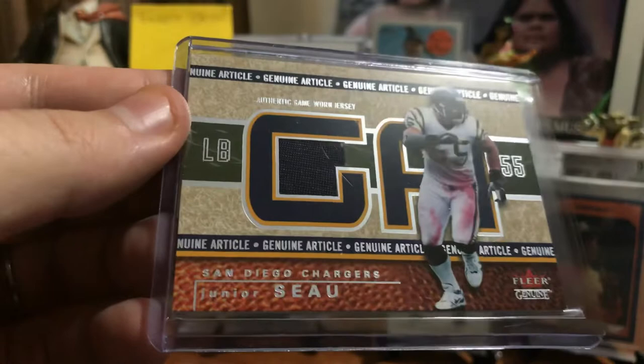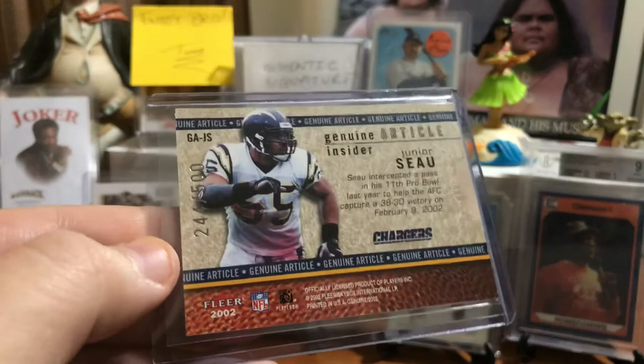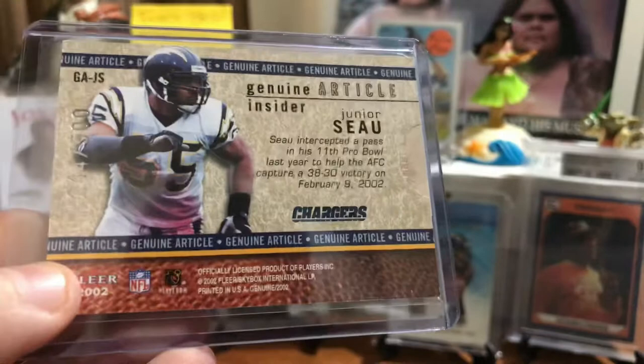And we got an authentic article. This is a Fleer Genuine Game News jersey from 2002, numbered out of 500. It tells you a little bit about Junior here. This is the authentic article — authentic game-worn jersey.